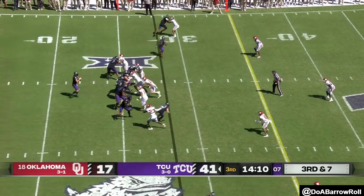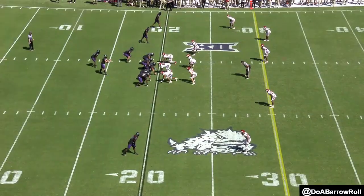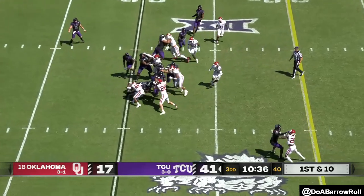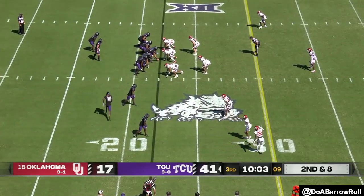Adversity introduces a team to itself — and the Sooners are facing that adversity right now. They're trying to get off the field on third down.